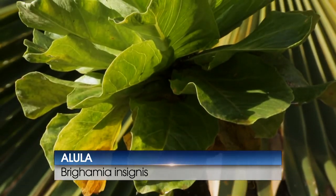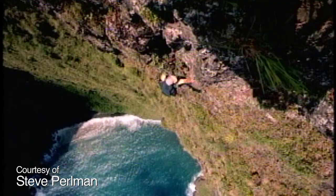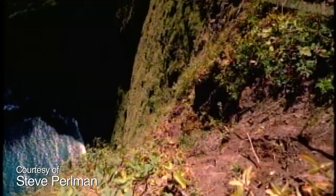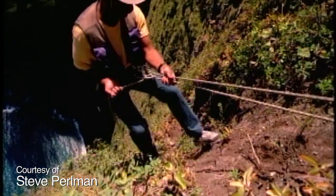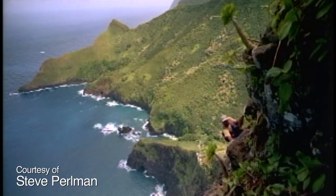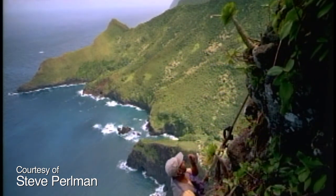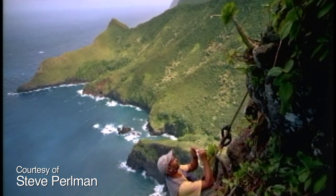This is Brighamia insignis — the Hawaiian name is Alula. This plant is kind of iconic for the garden because years back, the National Geographic Society did a special on Steve Perlman and Ken Wood and their conservation work on this species. Their population of these plants had been pushed all the way back to the steepest parts of the Napali coast, so they had to rope off and rappel down the cliffs to reach them. They found that these plants were not producing seed on their own, so they invested a lot of time collecting pollen with little paintbrushes and carried the pollen from one plant to the next to cross-pollinate the flowers, and in that way were able to get seeds from plants in the wild. Today, the population has been reduced to just two known individuals in the wild, but because of the work they did at that time, we do have these in cultivation. We can produce them readily in our garden and have them on display all over this garden as well as some of our other gardens here in Hawaii.